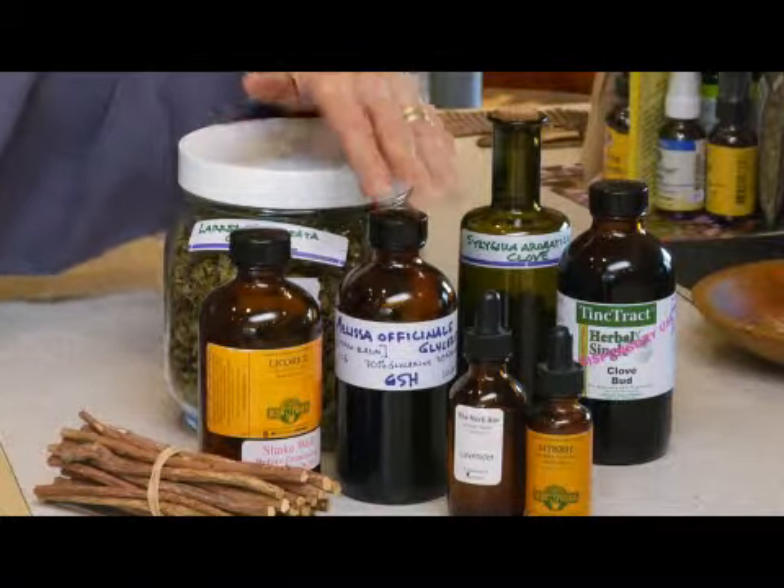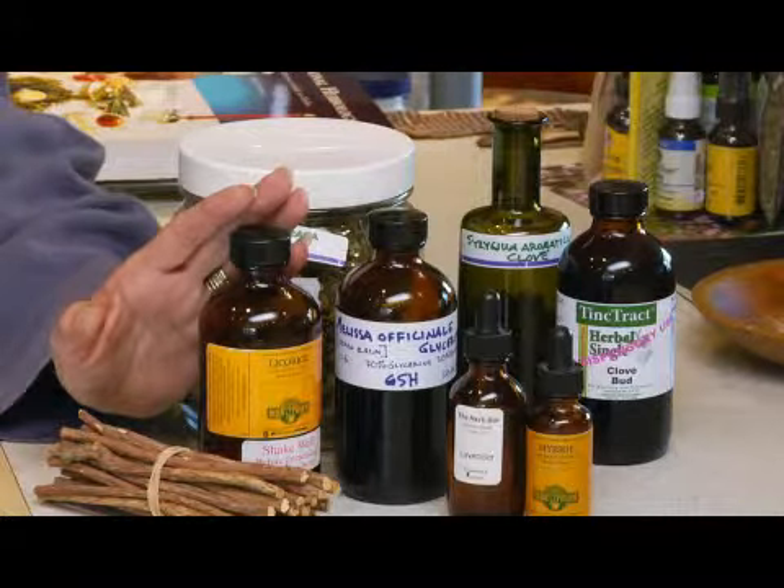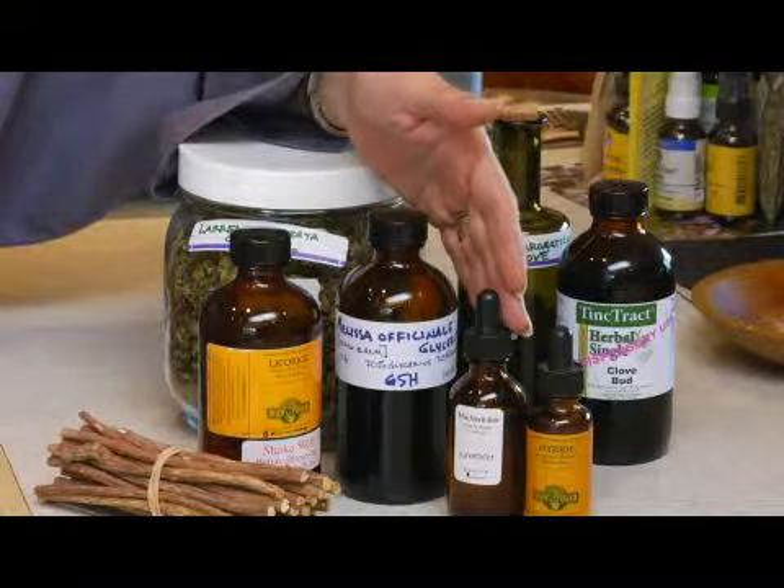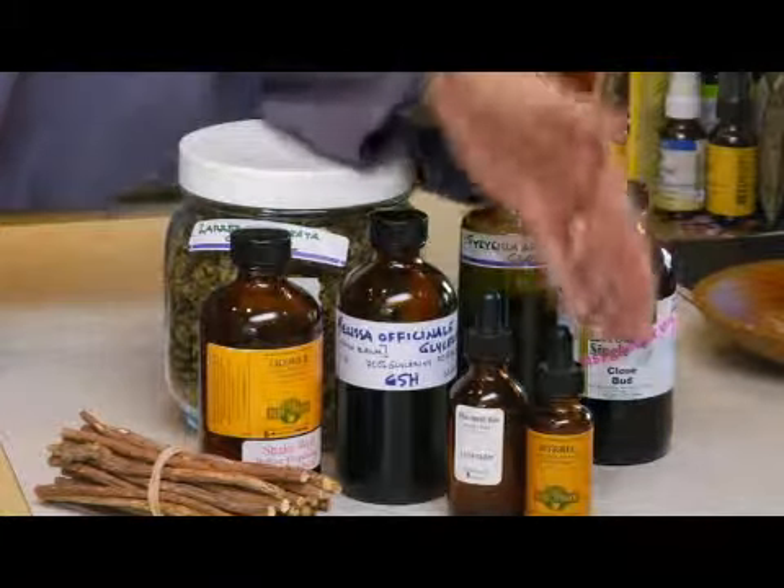Additional helpful herbs include lemon balm, licorice, vitamin E oil, lavender oil, and myrrh extract.